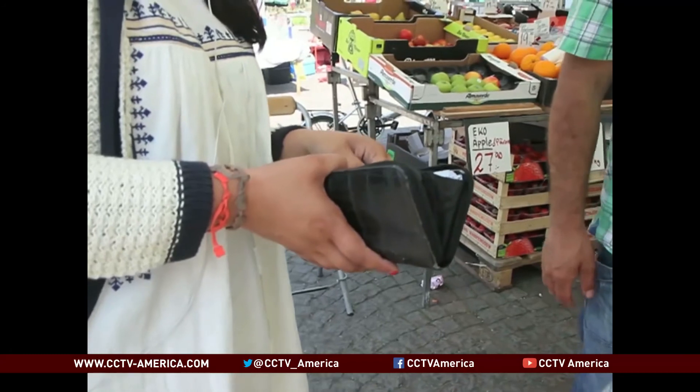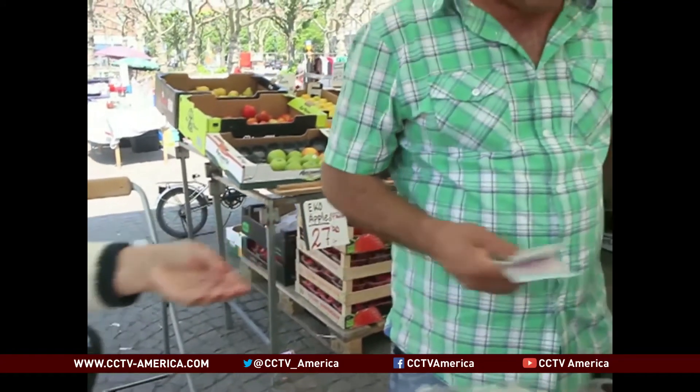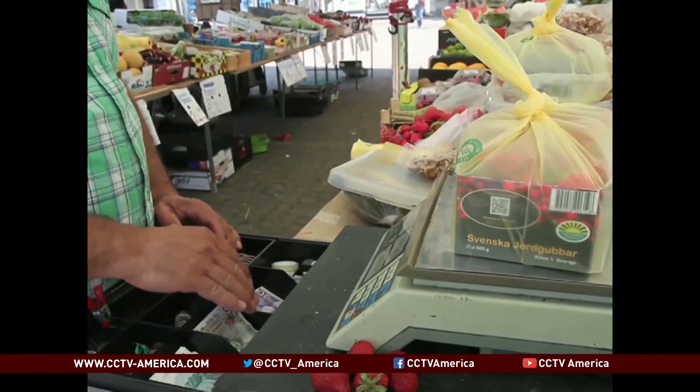Malcolm Brabant, Lund University. Sweden may be on its way to becoming one of the world's first cashless societies, but there will always be some businesses where electronic payments are resisted and cash is king.